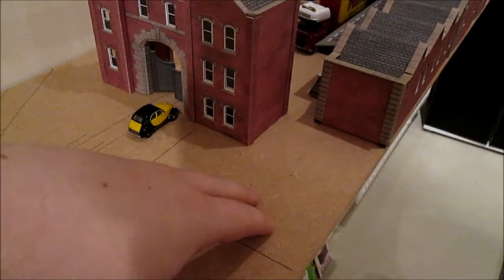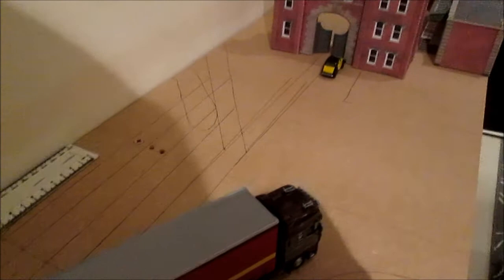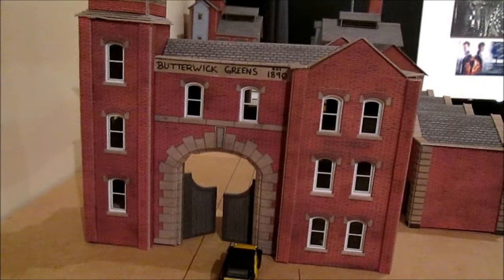These lines are all to represent the train line which I was going to put in but now I am not. The Brewery is supposed to be from 1890 but of course it has been modernised over the years.